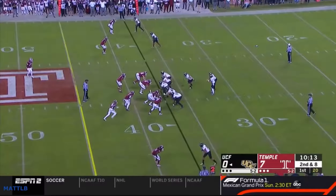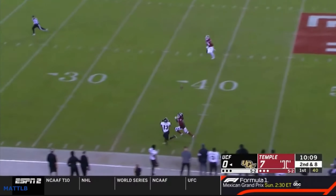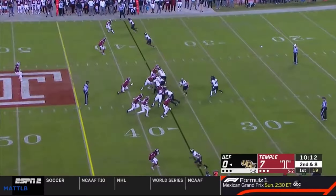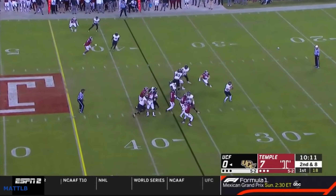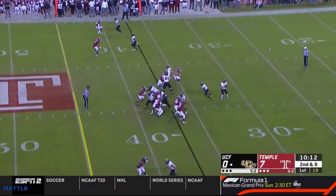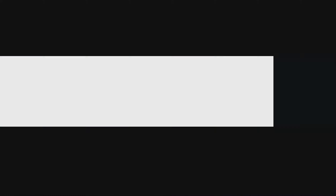Here's another version where it looks like they're rolling to man coverage and they lose the one-on-one battle. When they roll to man, they're bringing the safety in too — so they're bringing some pressure. If they're going to roll to man coverage, somebody's probably coming. The safety ends up blitzing, they pick it up pretty well, and that's what happens if you lose in man coverage.